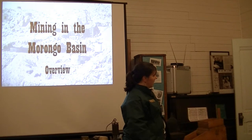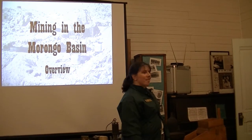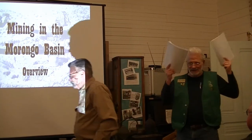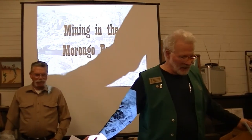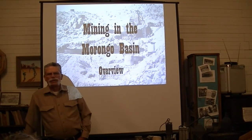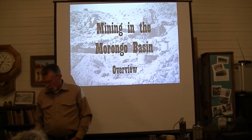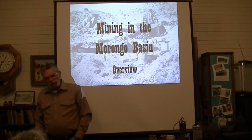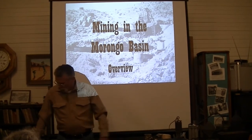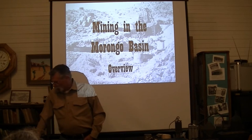Thank you. Really appreciate you guys weathering the storm out there and coming, and hope you enjoy the presentation. I kind of do a history of mining in the state of California, and I use some mining antiques as training aids. The Retired Teachers Association thought it was pretty cool, so we'll do it again.